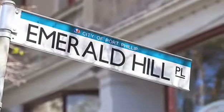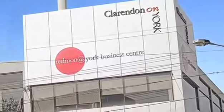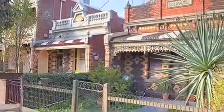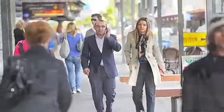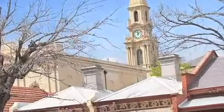Originally known as Emerald Hill, the suburb of South Melbourne has undergone one of Melbourne's biggest waves of gentrification over the past 20 years. Many of the traditional houses and workers' cottages have been stylishly renovated to reflect the lifestyles of many professionals who reside here to take advantage of the area's close proximity to the CBD. There is a welcoming mix of residential homes,